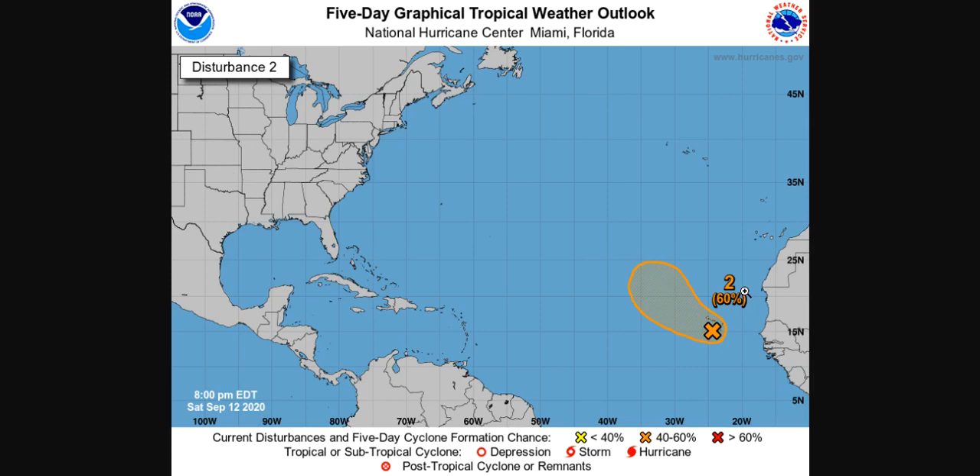There isn't too much else to talk about except for a low-chance circulation in the Gulf of Mexico, but it doesn't seem like it'll amount to much at this point. Anyway, if you have any questions or comments about my video, please let me know, and thanks for watching.